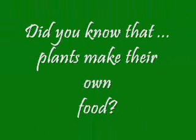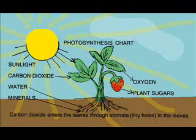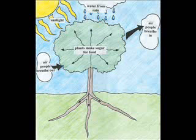You know why? Because did you know that plants make their own food? Yes, they sure do, in a process called photosynthesis. Plants use water and nutrients from the soil and take in carbon dioxide from the air, and they use the energy from the Sun to make their own food. This process is called photosynthesis.